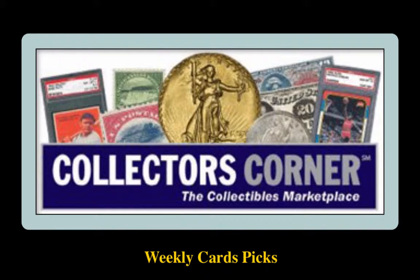Collectors Corner Card Picks for the week of July 9, 2018. As of today, there are over 1,800 cards available for sale valued at $220,000. This week's Sports Card Picks come from Neermint Sports Card.